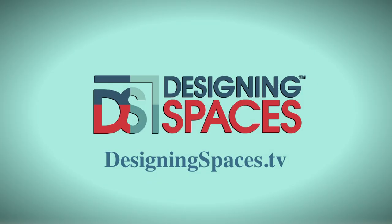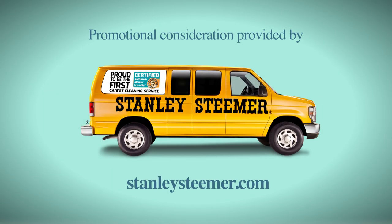For more information about anything you've seen on today's show, or to find out how to be part of the show, log on to designingspaces.tv. You can visit these websites to learn more about the participants on this edition of Designing Spaces.